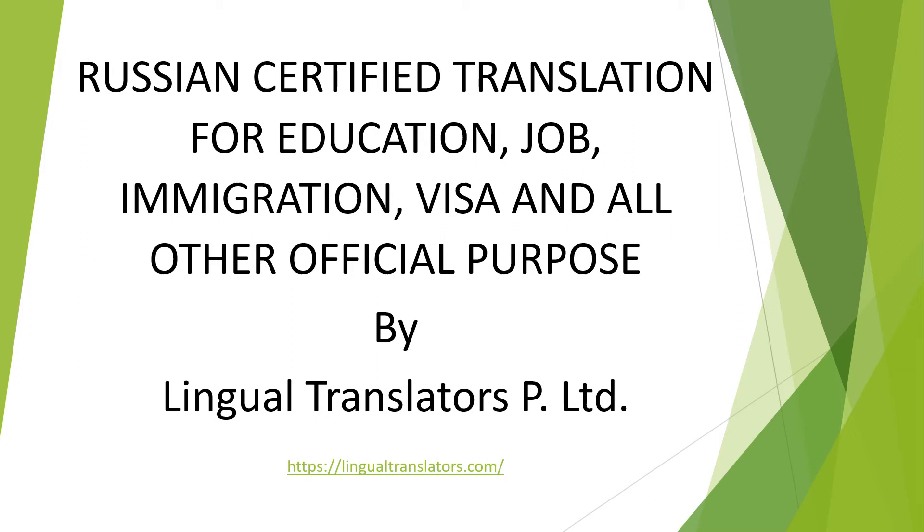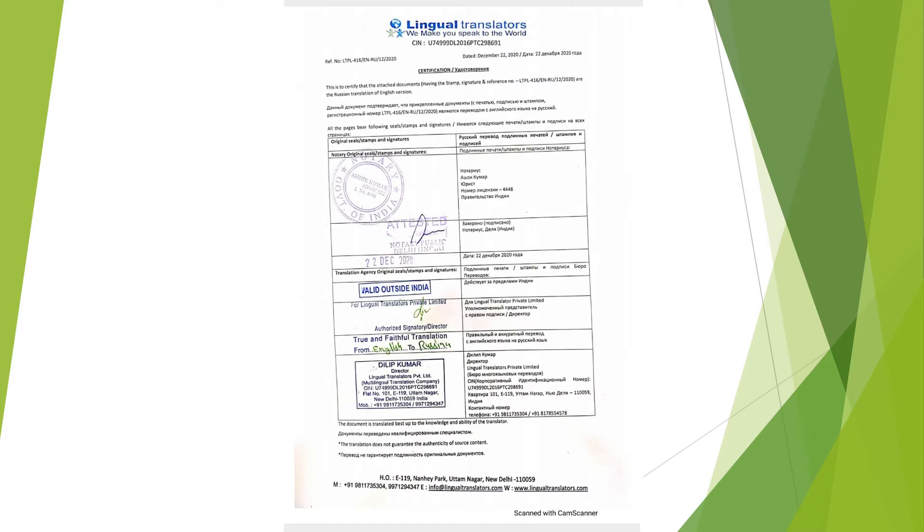Namaskar friends. Today I'll share a small video regarding certified translation, especially for Russian certified translation required for education, job, immigration, visa, and all other official purposes. I'll show a sample of certified translation done by Lingual Translators Private Limited, especially for MBBS from a Russian university.